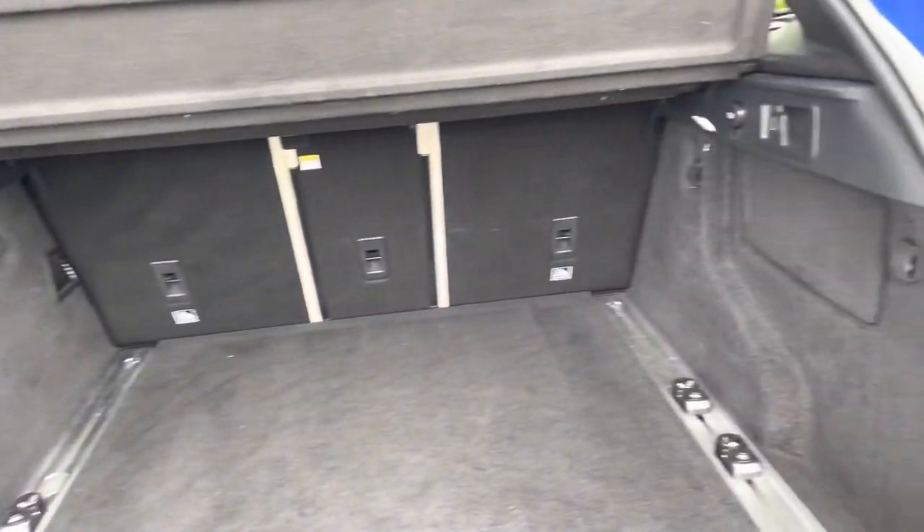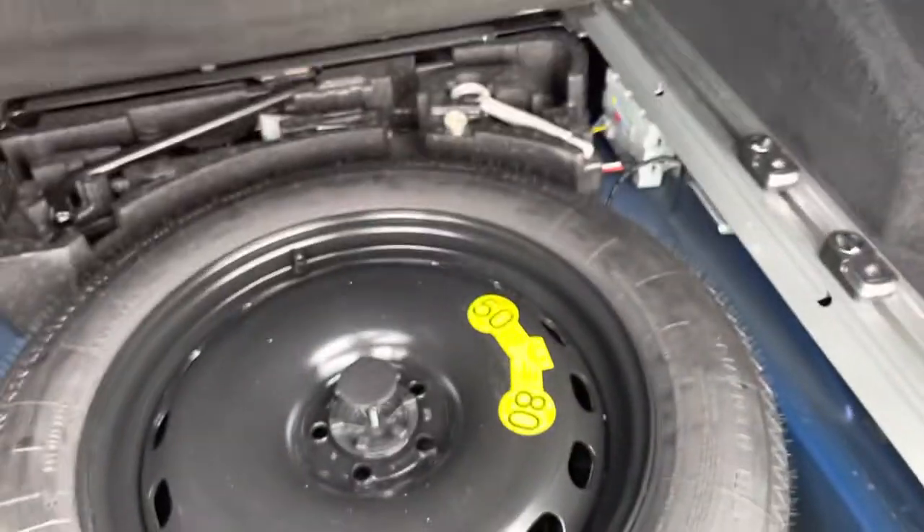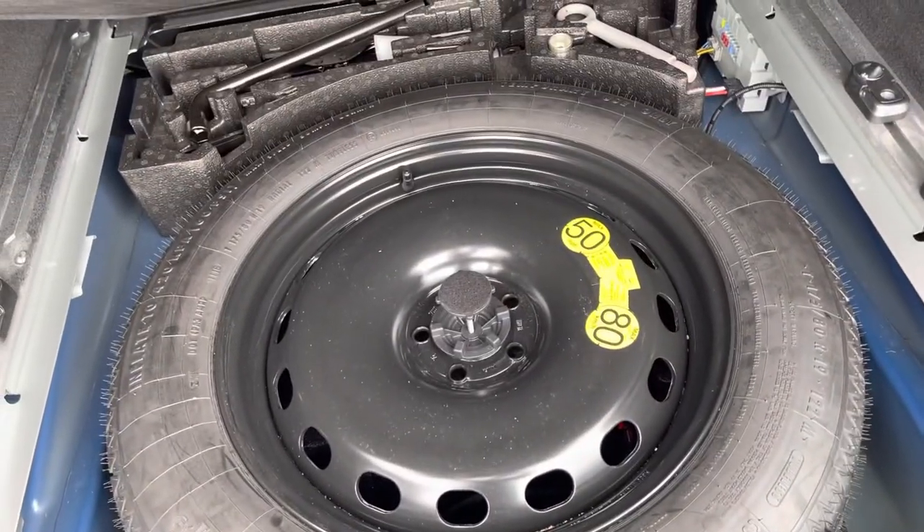Loads of room in here — you can fold the back seats down for extra room as well. And underneath the carpet you will find a spare wheel which has never been used, which is always a great sign of the reliability of the car.